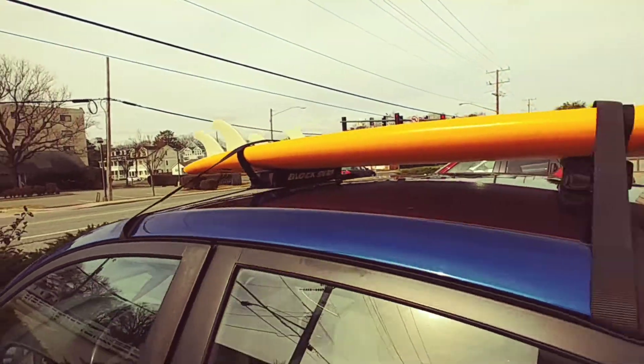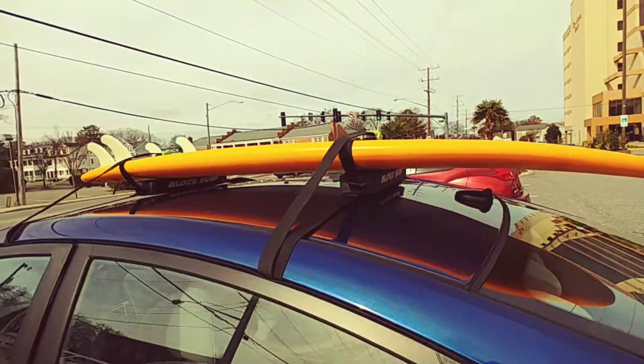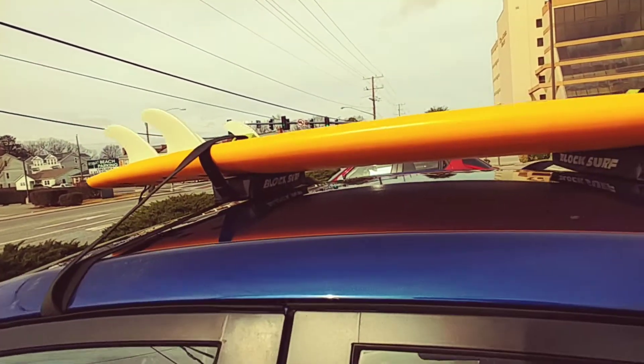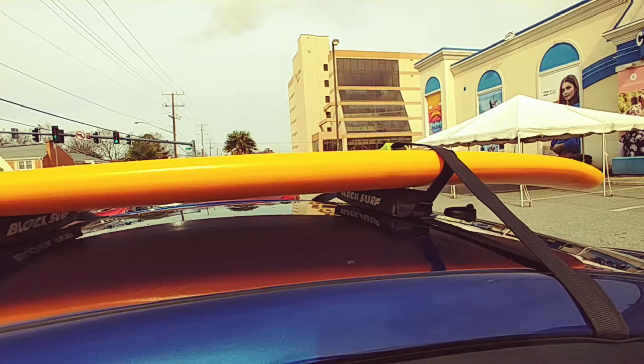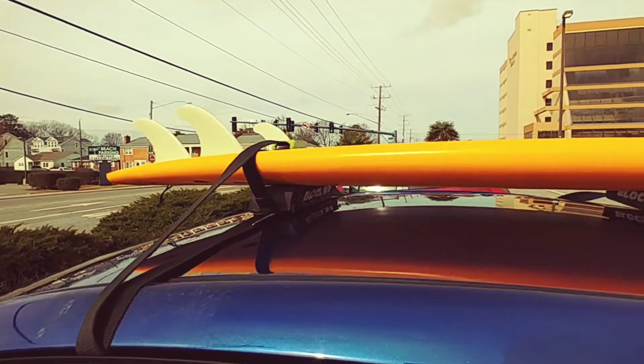One step closer to working on my shortboard goals. I'm still going to be a longboarder, but I want to be able to longboard and shortboard. That's been the goal of the dream. So I'm going to start off with these soft tops, just how I did on my longboard, and then work my way over to real surfboards.